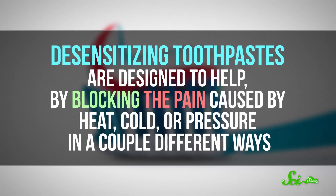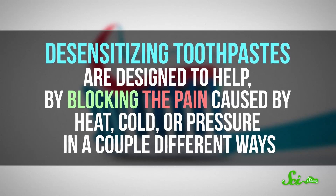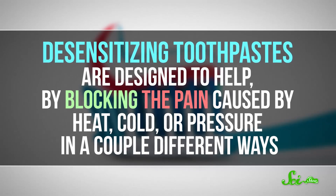Have you ever bitten into a popsicle, expecting fruity deliciousness, and got blinding pain instead? If so, you might have sensitive teeth. Desensitizing toothpastes are designed to help by blocking the pain caused by heat, cold, or pressure in a couple of different ways. But how exactly do they work? And what causes tooth sensitivity in the first place?